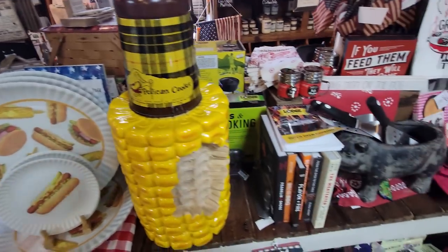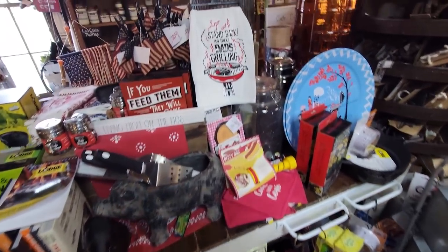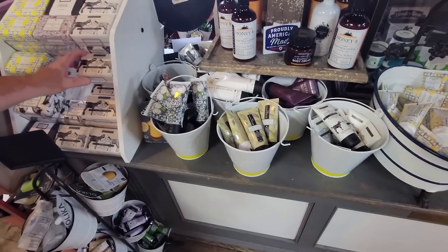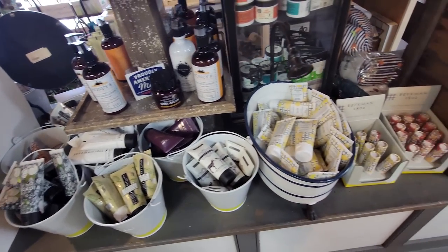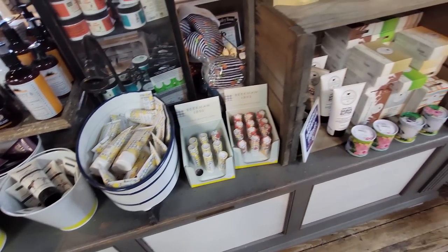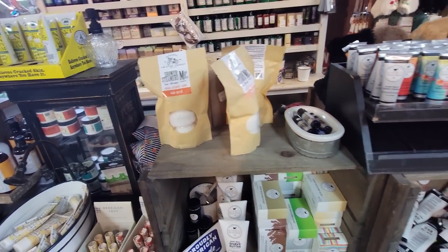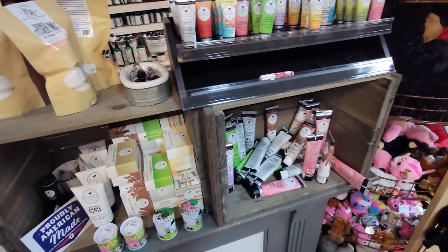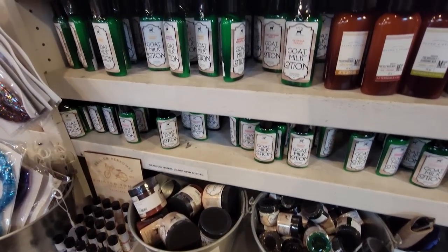Somebody ate the corn! They always have different types of soaps, hand cream, lip balm, and bath balms. Just a little bit of everything in here — they have goat milk lotion.